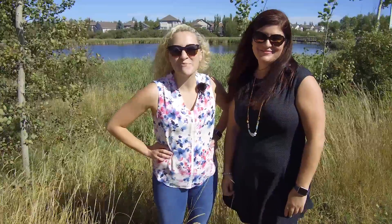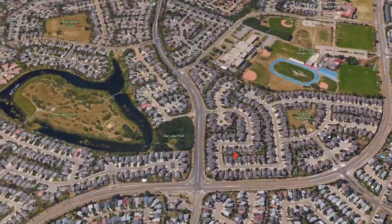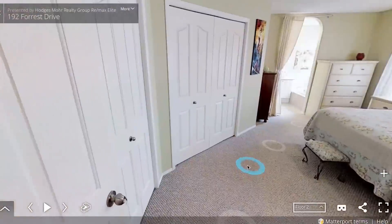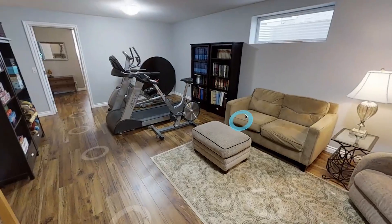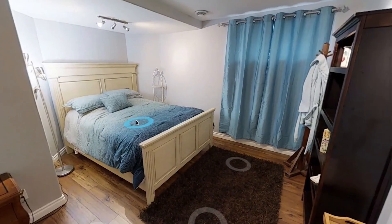Hey guys, it's Megan and Trena. We wanted to talk to you today about 192 Forest Drive in the awesome community of Forest Greens. This is a 1,400 square foot bungalow with four bedrooms, three bathrooms, been really nicely maintained over the years with a fully finished basement and a maintenance-free yard.